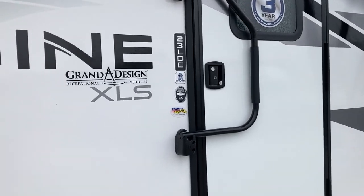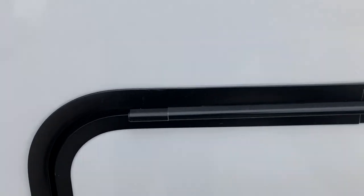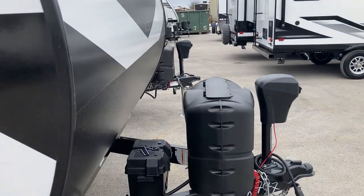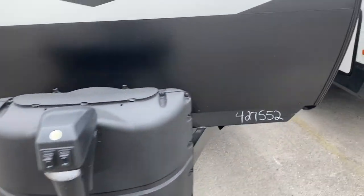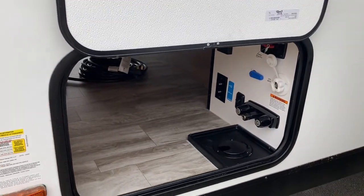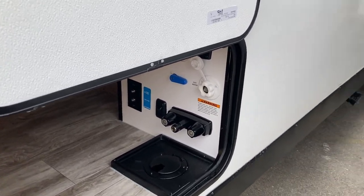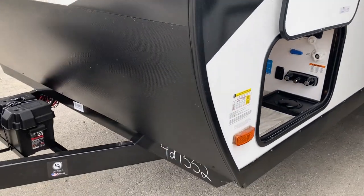It has a heated and enclosed underbelly, a good amount of storage, two 20-pound propane tanks, and a power tongue. Here is your command center with water hookups, cable hookups, and fresh tank fill — it's heated and lighted in there so you can see where you're going or loading your stuff. Black tank flush is right there beside your water hookup.